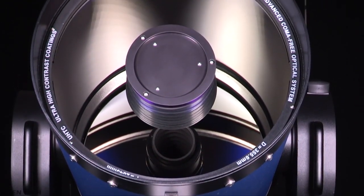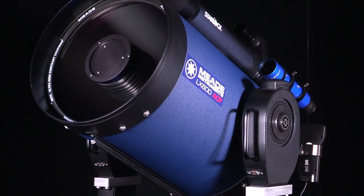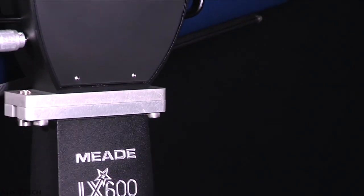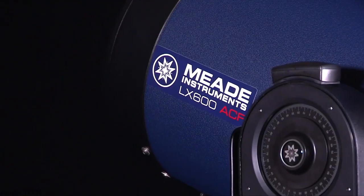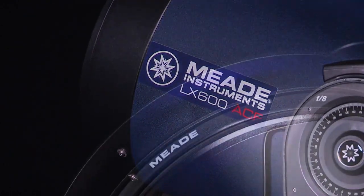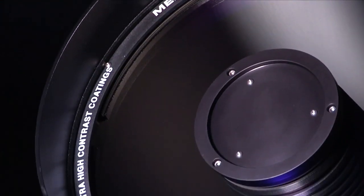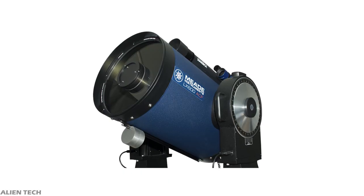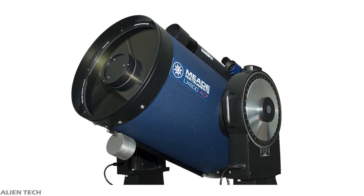All mirrors and corrector plates are fully multi-coated. The corrector plates are coated with multiple layers of aluminum oxide, titanium dioxide, and magnesium fluoride. The mirrors have a coating of aluminum with multi-layer coatings of titanium dioxide and silicon dioxide, aiding light reflection. Thanks to the advanced coma-free technology, the telescope is free of spherical and coma aberrations, producing flat, distortion-free images across the field of view with reduced astigmatism for sharper images.